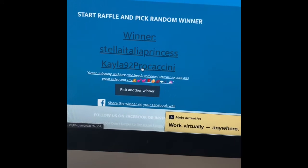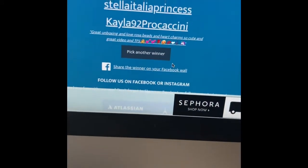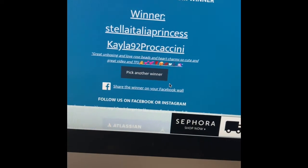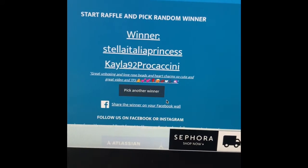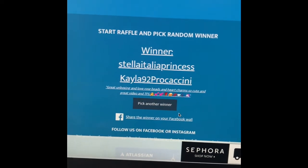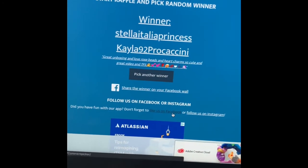The winner is Stella — the Italian Princess — Kayla! You are the winner of my hidden giveaway. It says: 'Great unboxing and love rose beads and heart charm, so cute and great video, thanks for sharing,' with a whole bunch of little emojis. Kayla, you have 24 hours to get in contact with me. My email is in the About section of my channel — send me an email with your address and I'll get this out to you as soon as I can. Congrats Kayla, and I'll see everyone else in my next video. Bye bye!